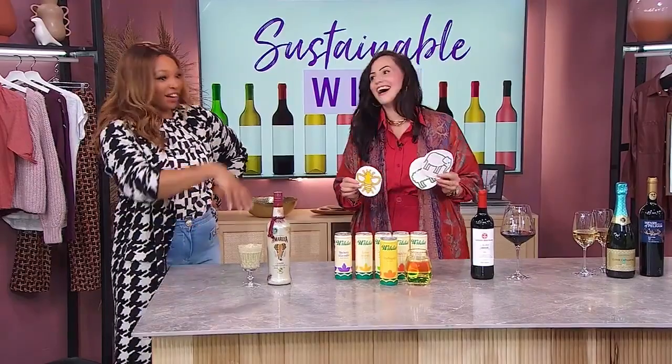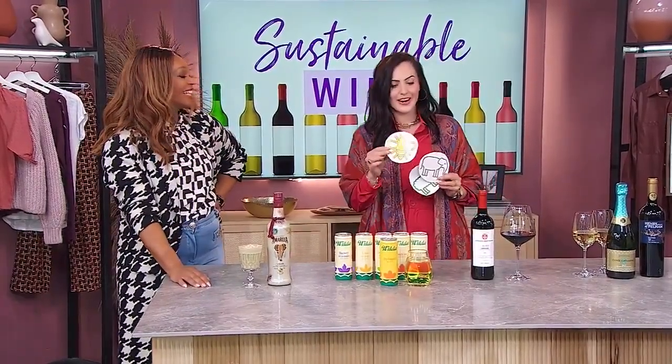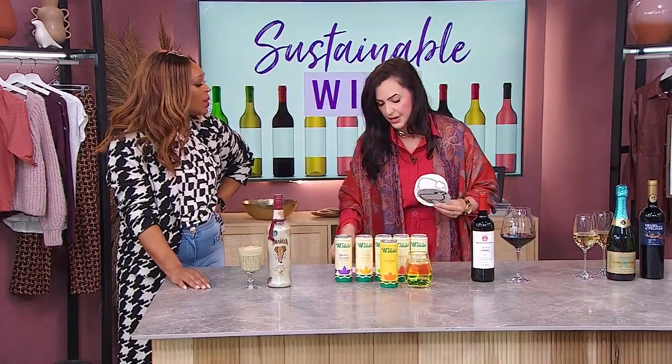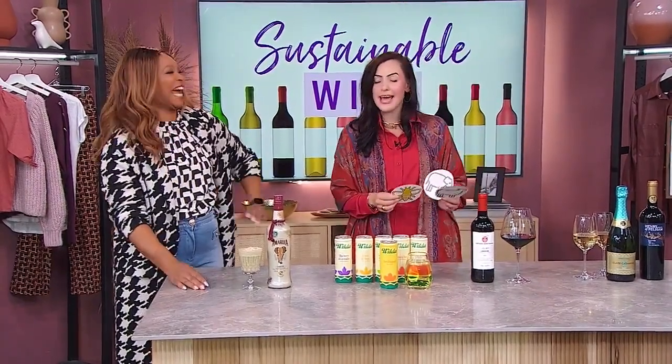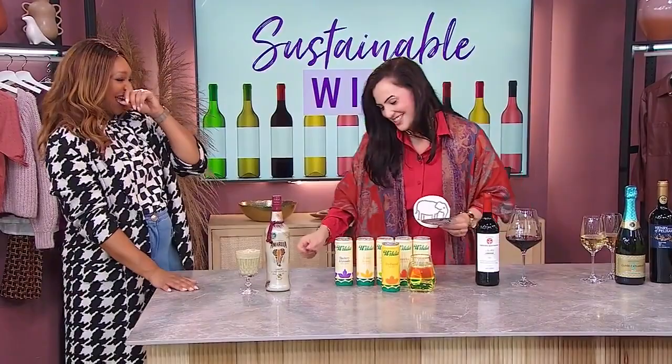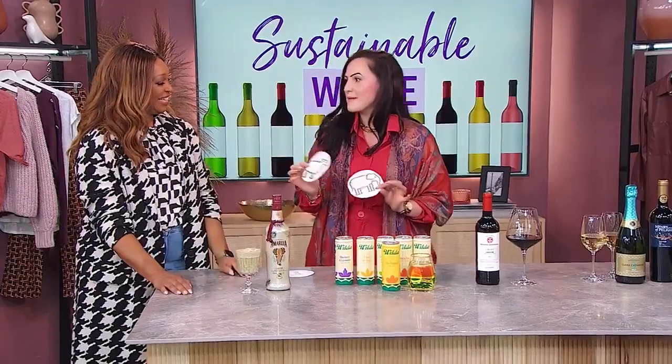So I have another bit of a game for you. I have a couple of symbols here: a little sheep, a little elephant, a little bee, and a water symbol. The water symbol is for water conservation, the sheep is for sustainability, and the elephant is fairly self-explanatory. You have to put these symbols on top of each of the products for what you think they match, and I'm going to let you know if you win.